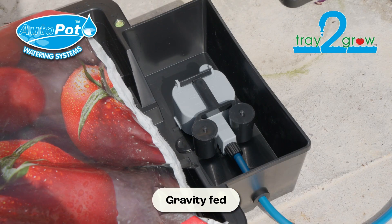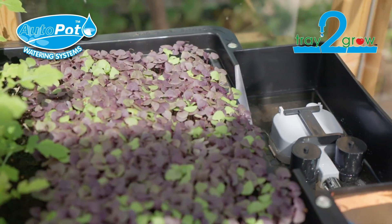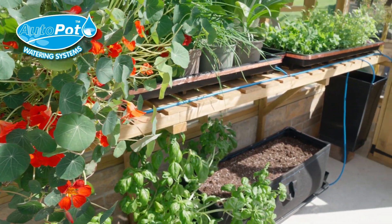With no utilities necessary, Tray2Grow represents a sustainable, low-cost way to garden that can be left safely unattended and positioned practically anywhere.